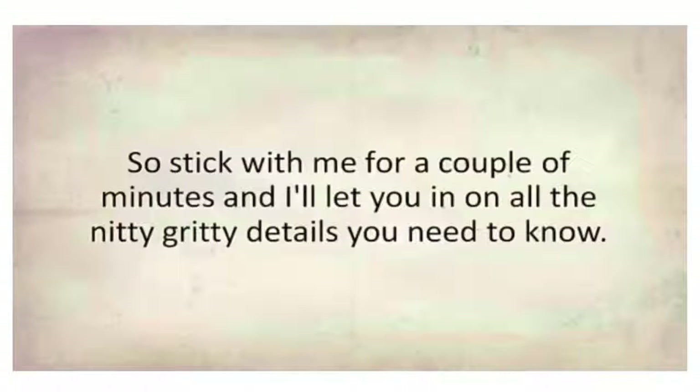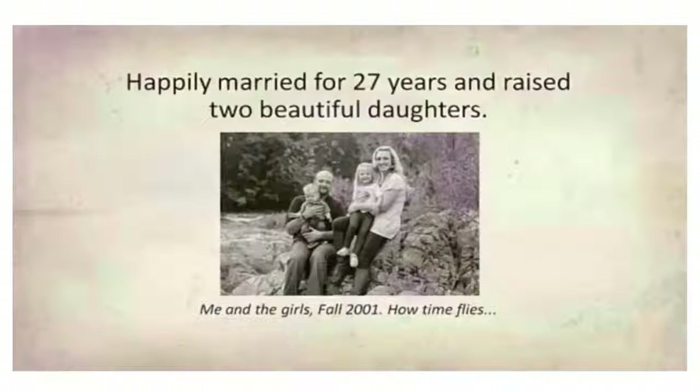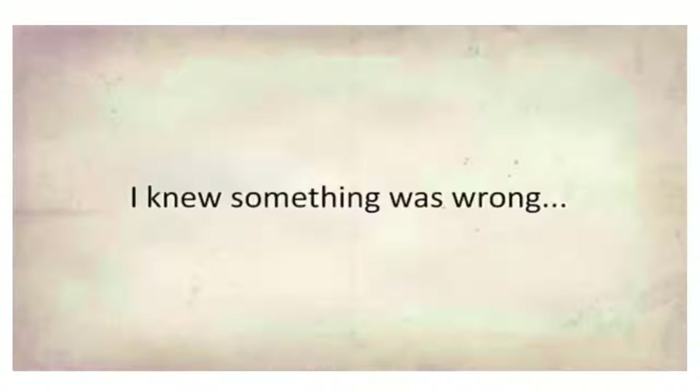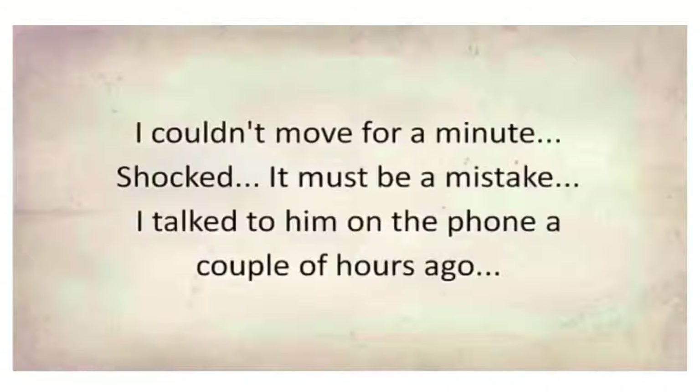Stick with me for a couple of minutes and I'll let you in on all the nitty-gritty details you need to know. My name is Ryan Tanner. I'm a 52-year-old mechanic from Milwaukee, happily married for 27 years and raised two beautiful daughters. The story I'm about to share started two years ago on a cold October afternoon. I was raking leaves in my backyard when I saw my wife slamming the back door and running towards me. I knew something was wrong — 'Honey, your father, he's dead!' I couldn't move for a moment. Shocked. It must be a mistake — I had talked to him on the phone just a couple of hours ago.